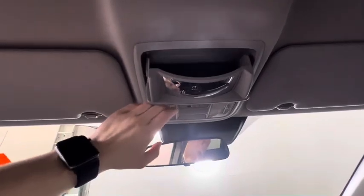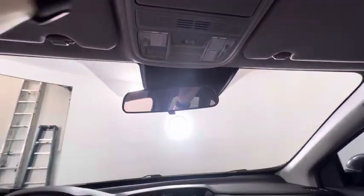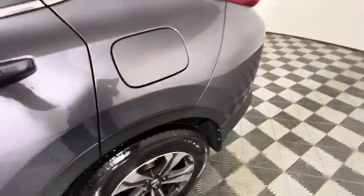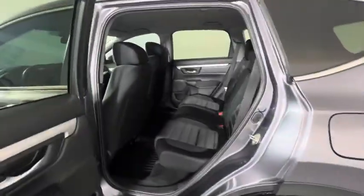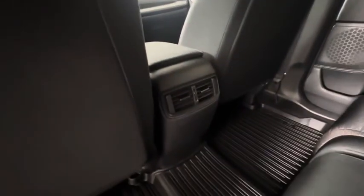Moving up here, we do have the mirror to watch the back seat as you're driving. Moving into the back seat, it is fairly spacious. We do have the drop-down cup holders, vents on the back of the center console, and rubber mats throughout the vehicle.